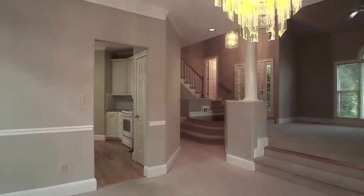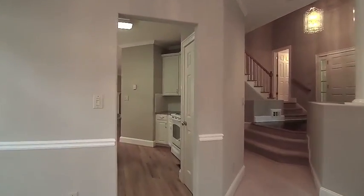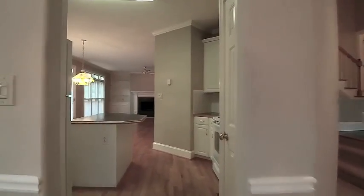The open floor plan, soaring ceilings, and large windows create a light-filled environment.